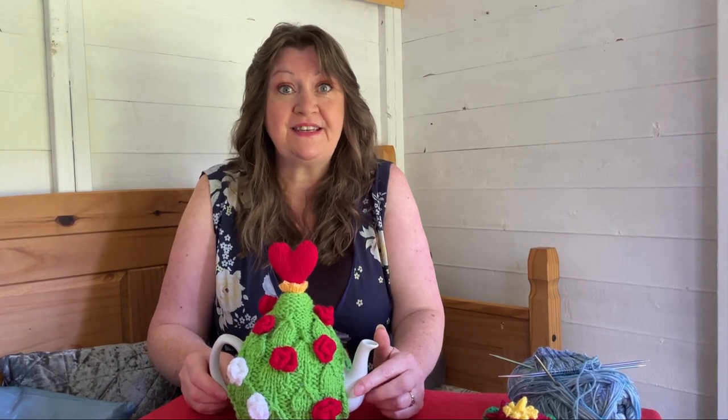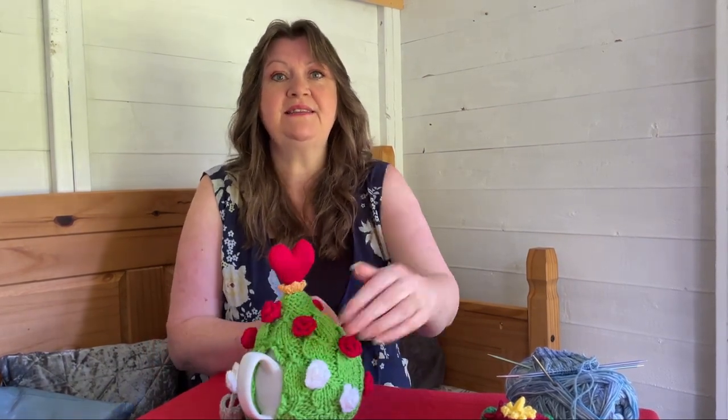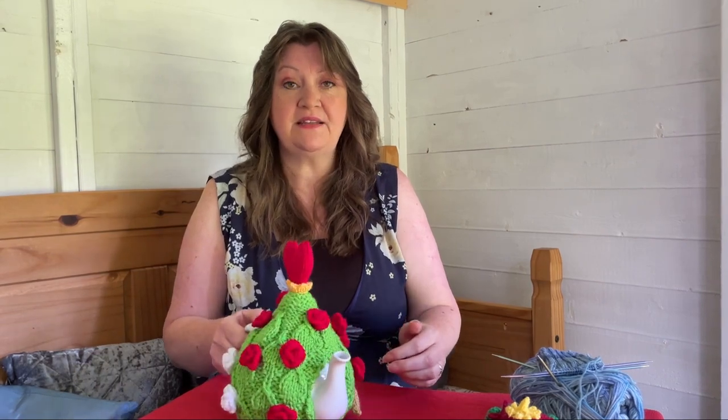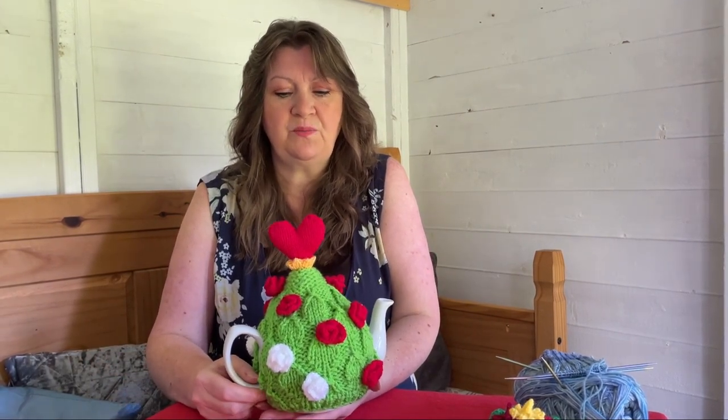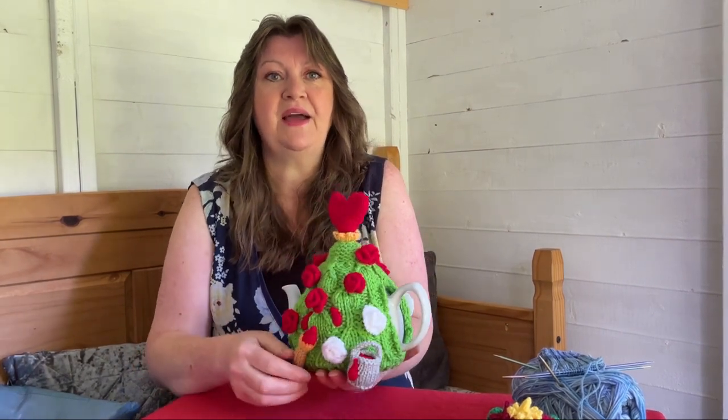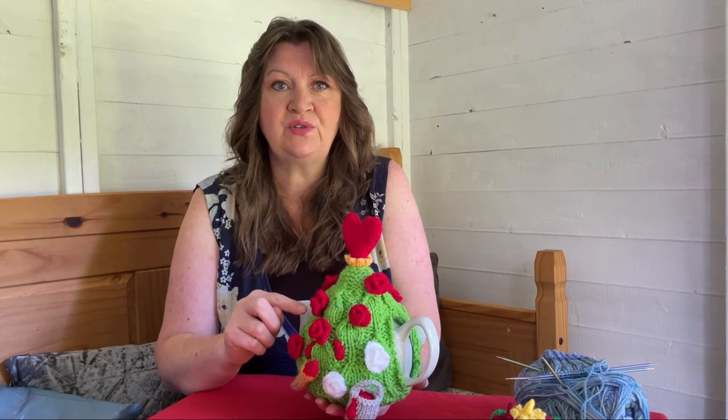You might remember this Tea Cozy — it was in Simply Knitting magazine back in December. It's the Painting the White Roses Red Tea Cozy, and it's inspired by Alice in Wonderland. In the story, they've planted the wrong roses and the roses are blooming white, and the queen wants them red. So the poor old cards are out with their pots of paint and paintbrushes painting all the roses because they planted the wrong ones.